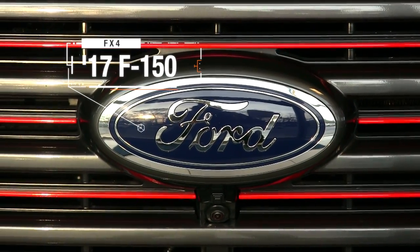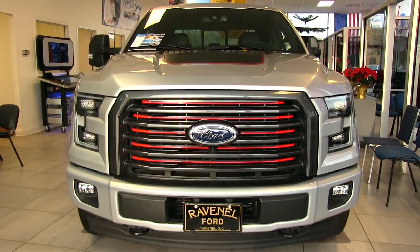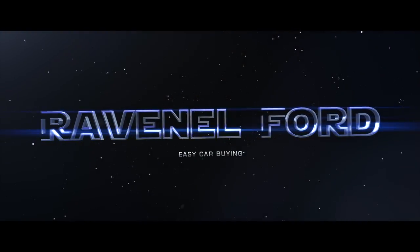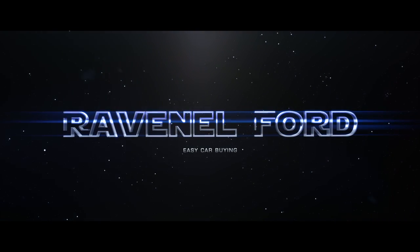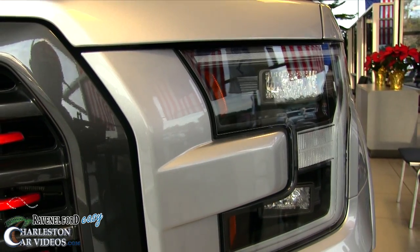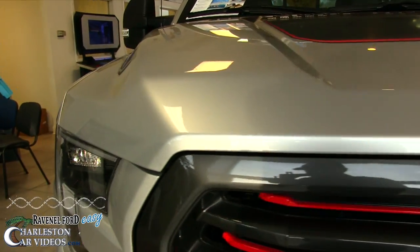What's up everybody, welcome to Ravenel Ford. Today we're going to be looking at a unique truck right in the showroom this March 2017. Ravenel Ford is known for their easy car buying process and easy, no-hassle pricing. Let's go ahead and take a look at this truck right now.